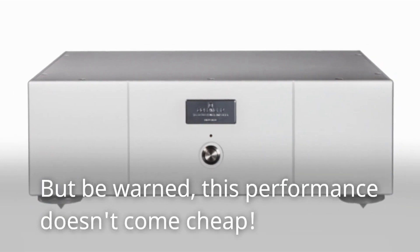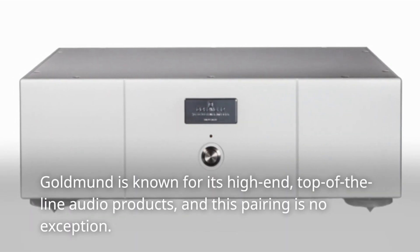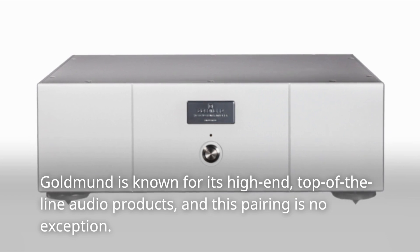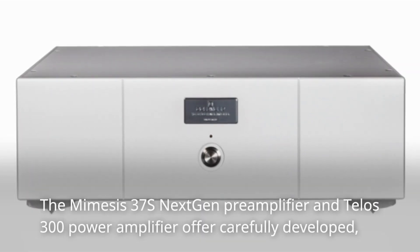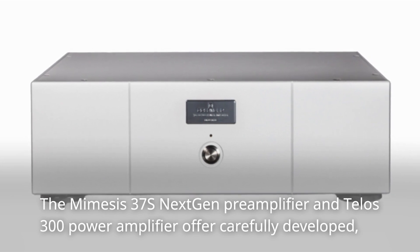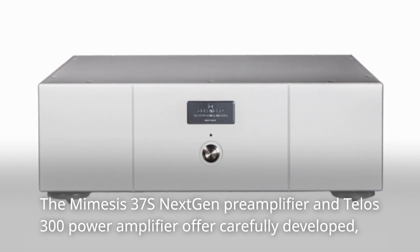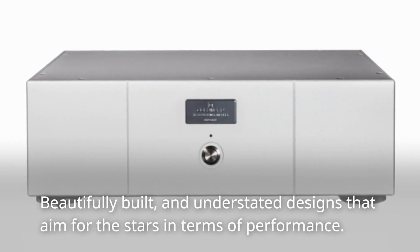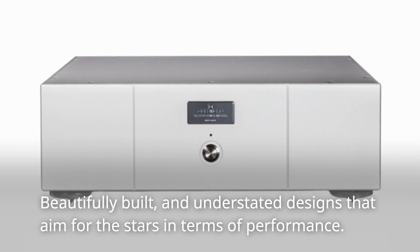But be warned, this performance doesn't come cheap. Goldman is known for its high-end, top-of-the-line audio products, and this pairing is no exception. The Mimesis 37S Next-Gen Preamplifier and Telos 300 Power Amplifier offer carefully developed, beautifully built, and understated designs that aim for the stars in terms of performance.